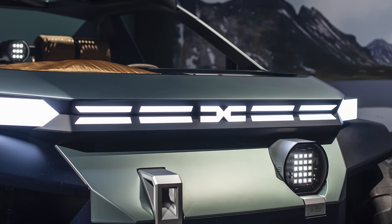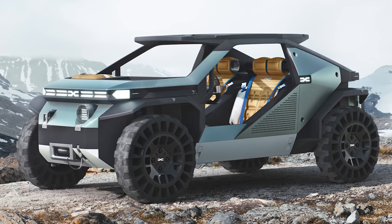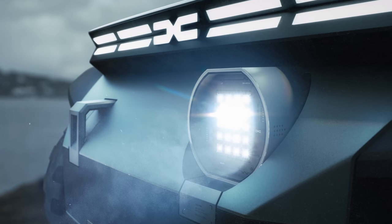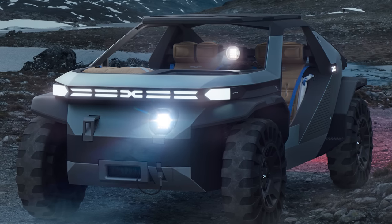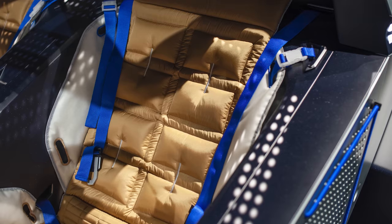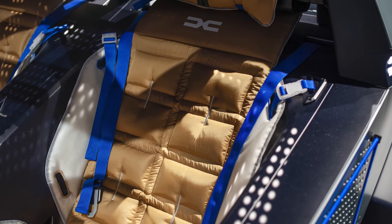Audi isn't the only brand with neat headlights. Dacia has invented something pretty cool for its Manifesto concept. Dacia got rid of one headlight to save money, energy, and weight, and made the whole pod removable so you can use it as a really powerful torch. The rest of the car is clever too — the interior is completely waterproof, so you can jet wash the cabin if it needs a clean.